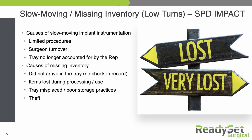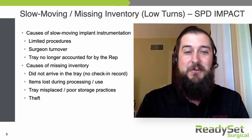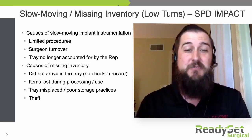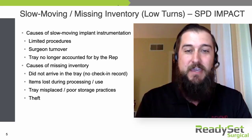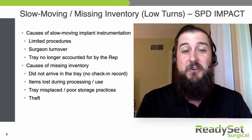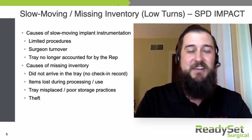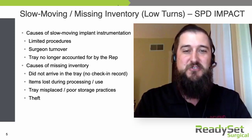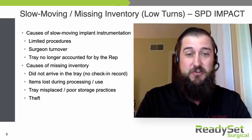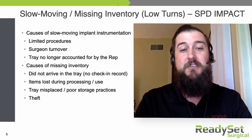It's not just limited procedures. Surgeon turnover is another prime example of something that can change the speed at which inventory is used. We've all had experiences with Dr. Johnson, the Stryker doc, or Dr. Jameson, the Zimmer doc. What happens when they retire? If the doctor who comes in behind them is no longer a Stryker user, then all of those Stryker trays that were brought in for Dr. Johnson are now sitting on the shelf because someone else is doing surgeries who prefers another vendor.